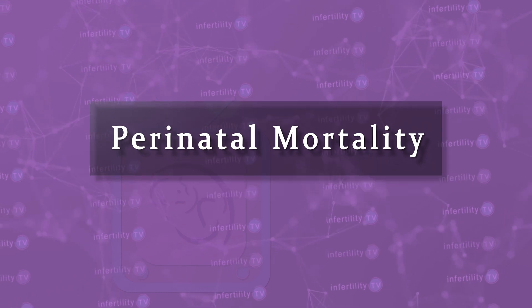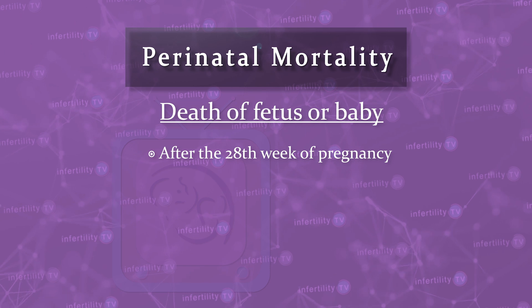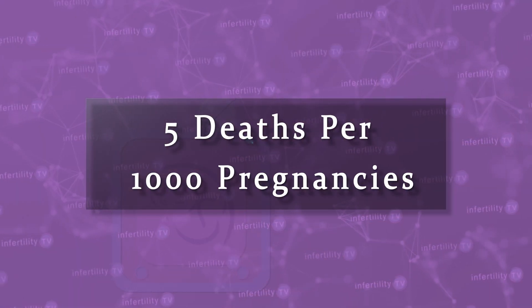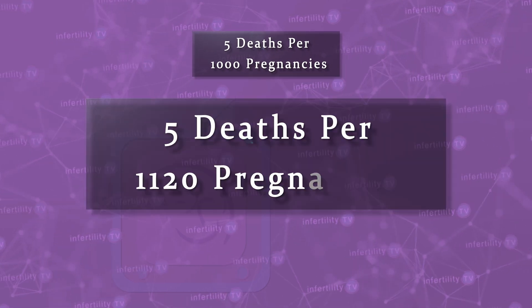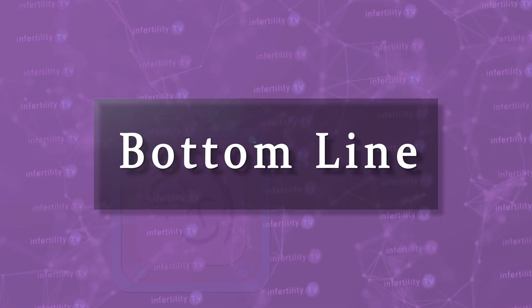The term perinatal mortality is used if the fetus dies after the 28th week of pregnancy and before 7 days after birth. In the US, it's pretty rare — about 5 deaths per 1000 deliveries. Again, frozen embryo transfer appears safer by reducing the rate by about 12%.